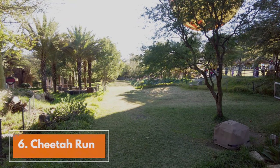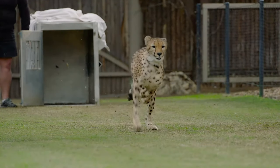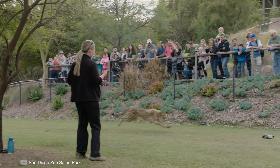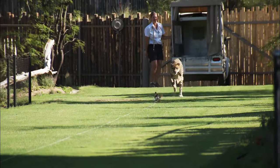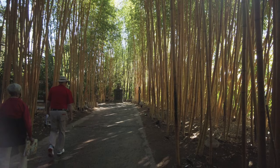Tip number six: the cheetah run. This unique exhibit takes place once a day, where you'll be able to see a cheetah running at full speed. You can look online or ask a park volunteer for times. You'll often see volunteers around the park wearing red shirts.